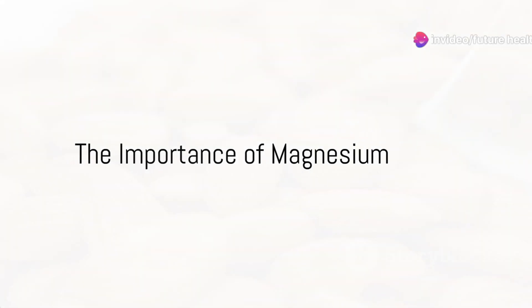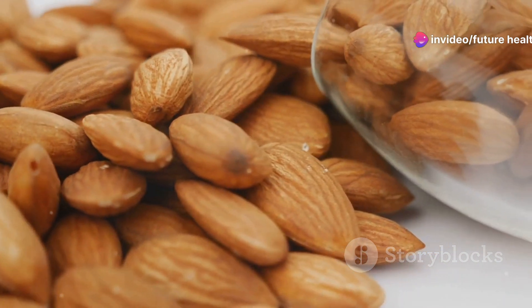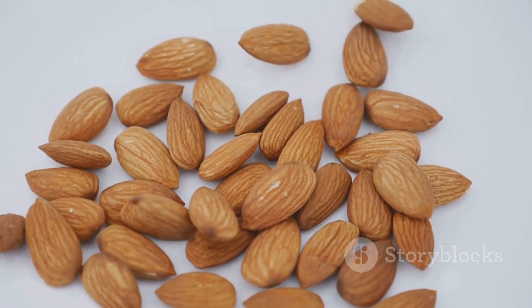Imagine your bones as a complex architecture that relies not only on calcium but also on a variety of other crucial nutrients. It's time to expand our perspective and introduce the unsung heroes that ensure our skeletal system remains robust and resilient.